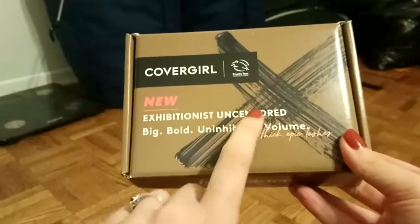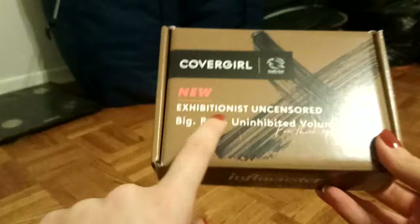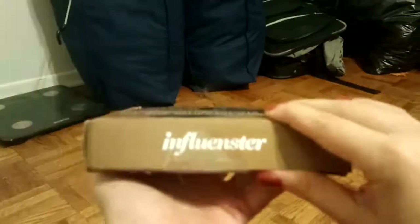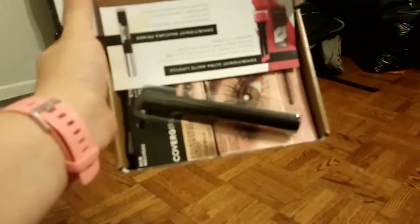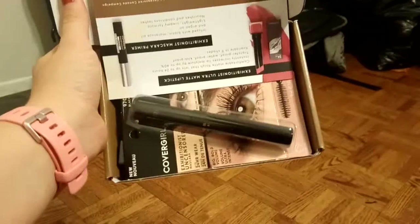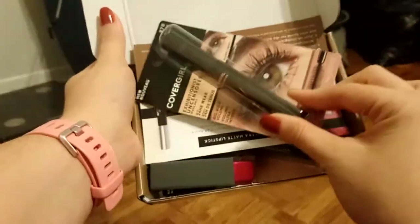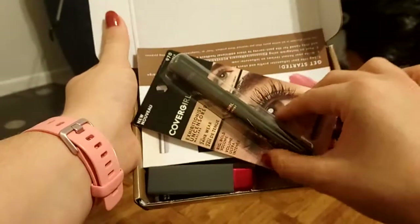From the front I can tell I'm going to get what I think is their new mascara — it's called the Exhibitionist Uncensored. I just cut open the sticker and took a look inside, and sure enough there is the mascara called Exhibitionist Uncensored.